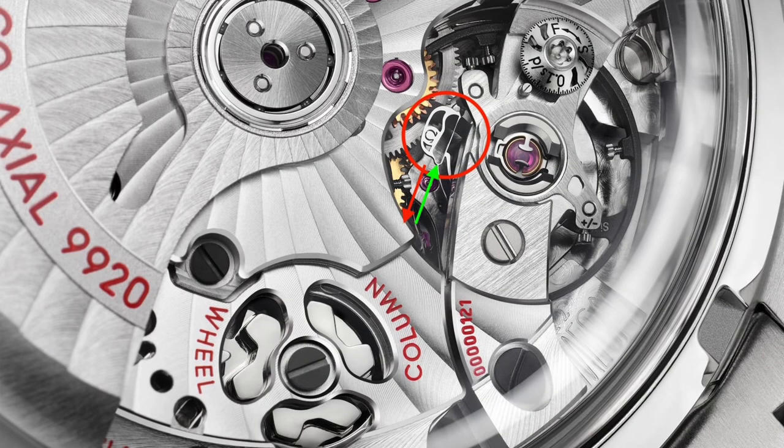The Spirate system is circled in red, and the red and green arrows point at the blade that acts on the hairspring. You can see two elements attached to the bottom of this blade: the first, thicker attachment is the hairspring; the second, thinner tail curves around to attach to a regulating arm.